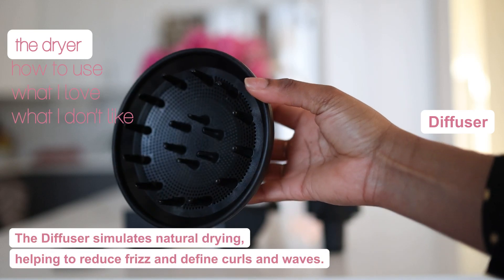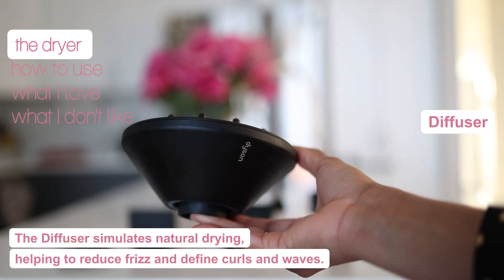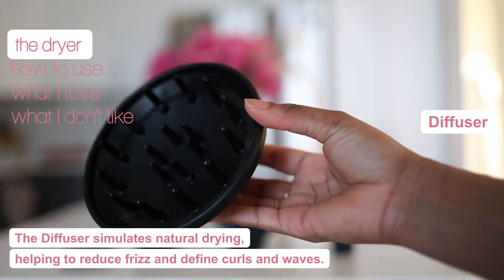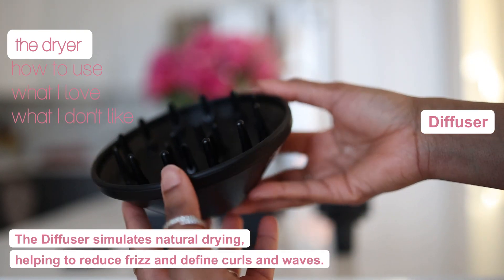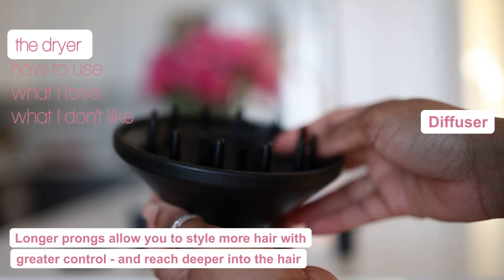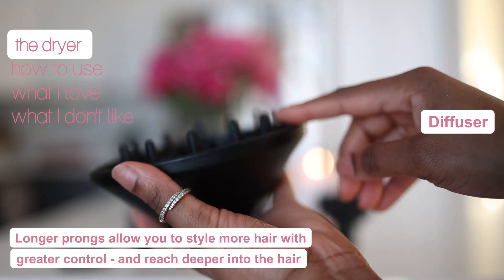And lastly, the attachment that I use all of the time — between you and I, it's the only one that I use in my hair. For the price of this dryer, everyone up in this house is getting blow dried, okay? The diffuser disperses the air more evenly around your curls. The diffuser stimulates natural drying which helps reduce frizz and define your curls and waves.